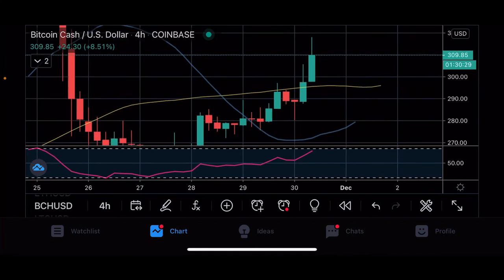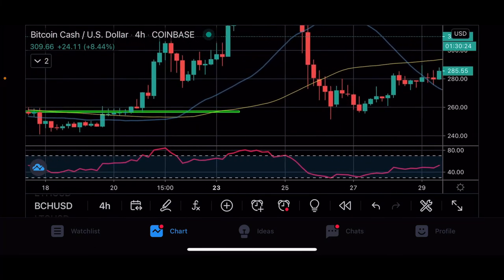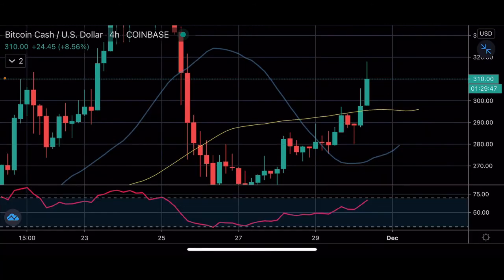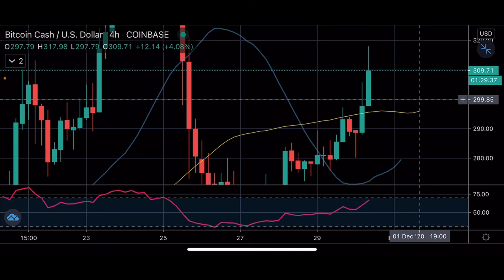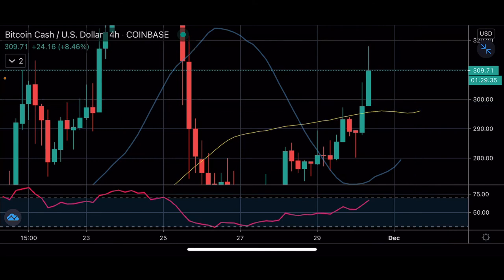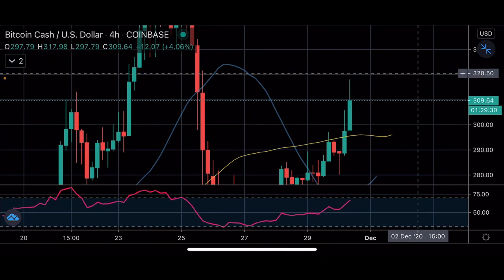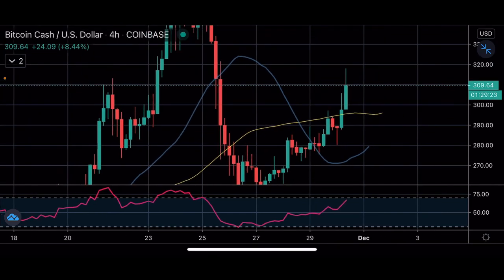Next, Bitcoin Cash. We had a beautiful pop back up to the levels we had pointed out. The current setups we're looking at: pullback entries back at the $300 range is the first pullback level, and for breakouts we're looking at the $320 range. So $300 and $320 are the two trades we would be playing in Bitcoin Cash.